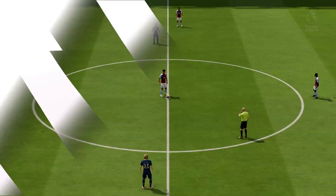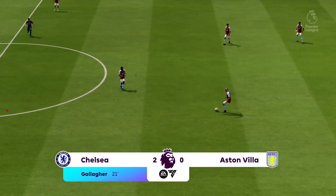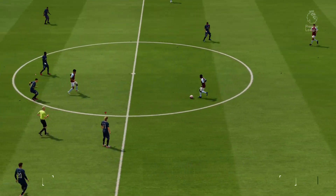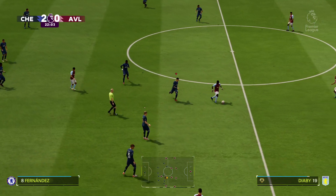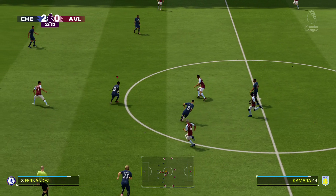Here's the replay. The delivery is just right — it's in the danger area, just asking for someone to get on the end of it. And he doesn't even have to move. He finishes it well but the defending is poor. You've got to get closer to him. They'll be disappointed to concede that.